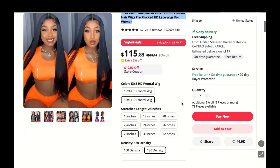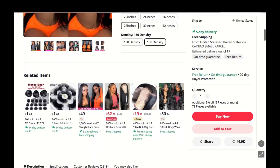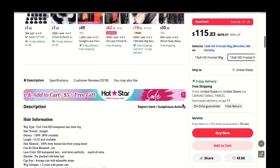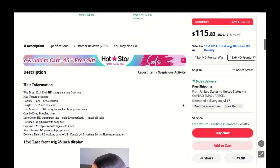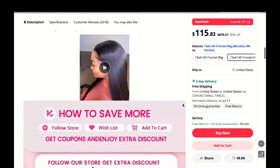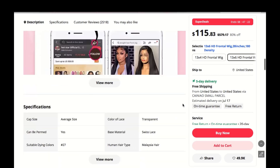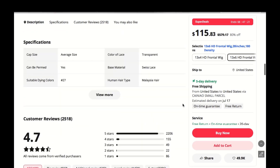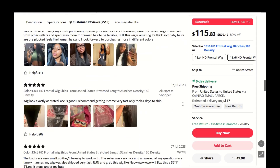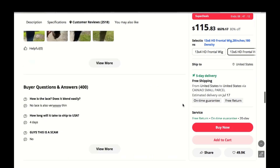The HD lace is a game changer. I've tried many lace front wigs before, but this transparent lace takes it to a whole new level. It blends seamlessly with my skin and I don't have to worry about that dreaded wig line showing — seriously, it's like magic.